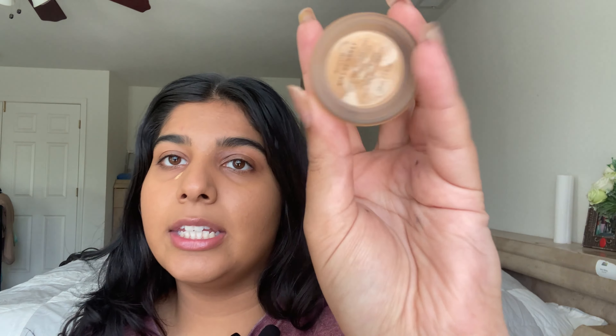Now everything should pretty much be blended out and you don't look crazy — because people be looking crazy out here and you don't want to be that person, so blend it to your neck. Oh, I forgot to tell you guys — my foundation shade is called Hint of Honey.